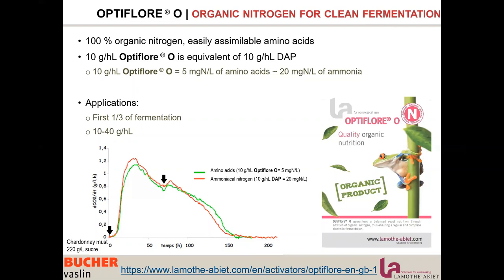So organic nitrogen, but very powerful in terms of nutritive power. We use it during the first third of the fermentation at 10 to 40 g per hectolitre — the legal limit is 40 g per hectolitre. All information on these nutrients is on our website via the link below.